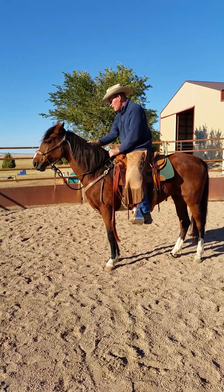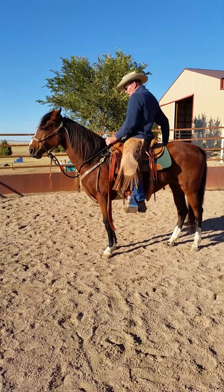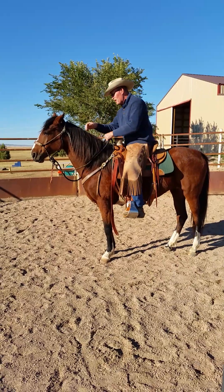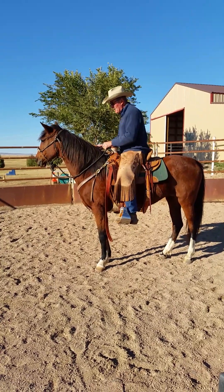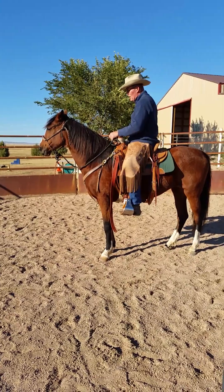She'll stand and kind of get used to us. When I was riding her around the other day, I was touching her on the butt and she was not sure with her feet moving how that was going to work out for her. So what I do in those situations is I'll get there and get out before they have a chance to really react. So you can think about that.